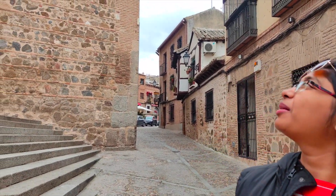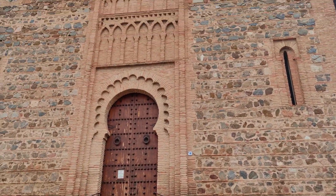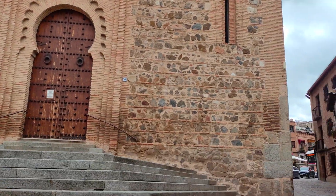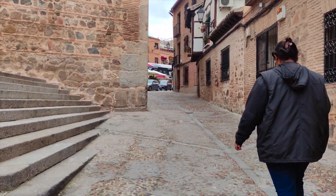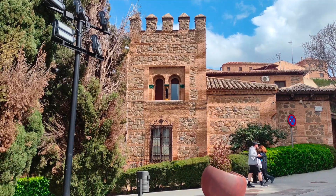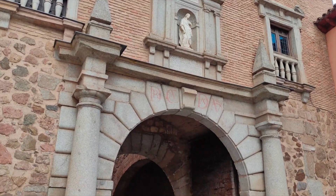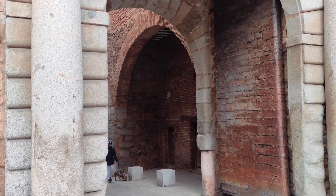We also passed by the Parroquia de Santiago el Mayor, a historic church featuring Moorish architectural elements.